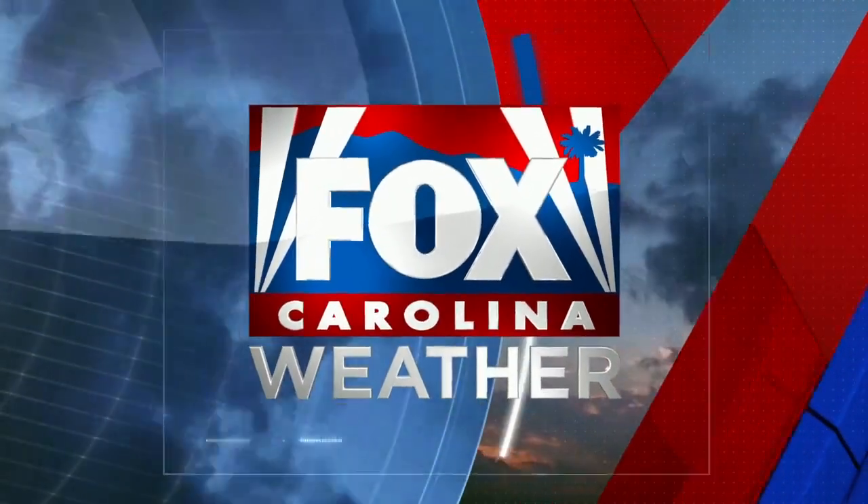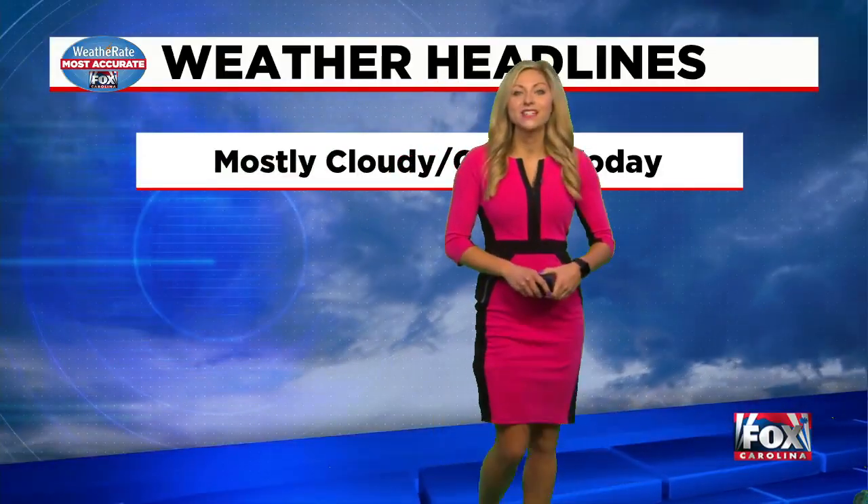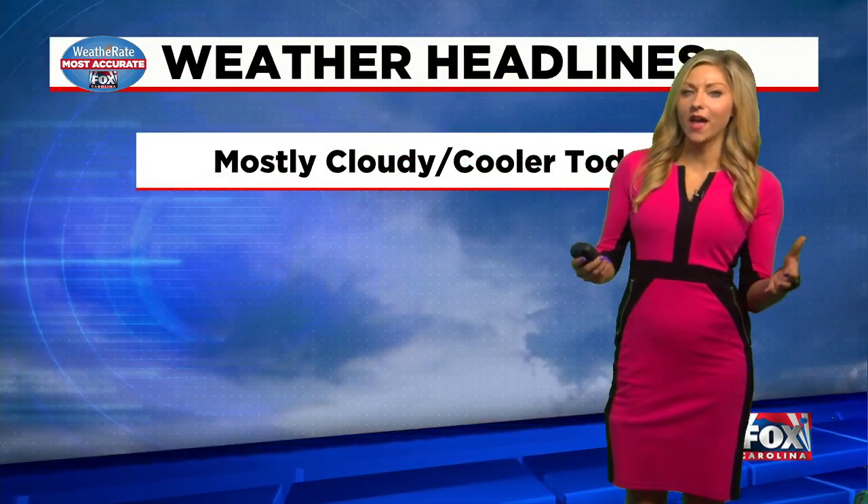Fox Carolina weather — rate certified, most accurate local forecast. Good morning everyone and happy Tuesday. I'm not sure about you, but I am ready for some sunshine, and sun is on the way.